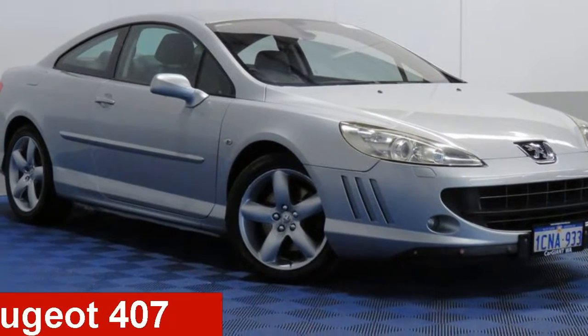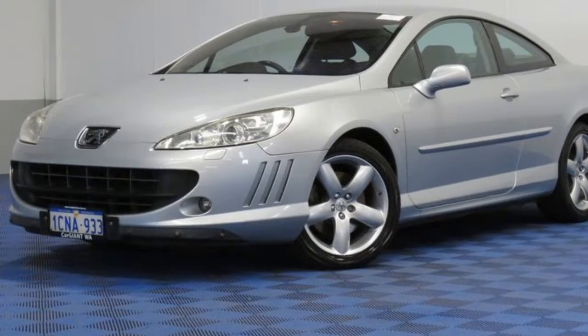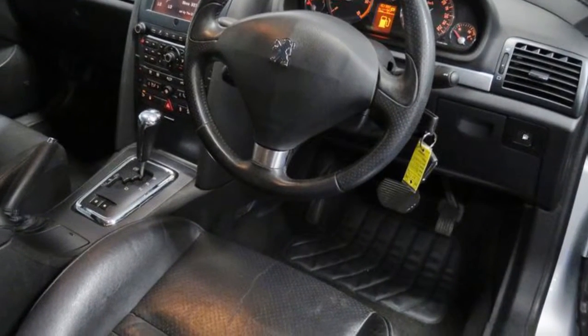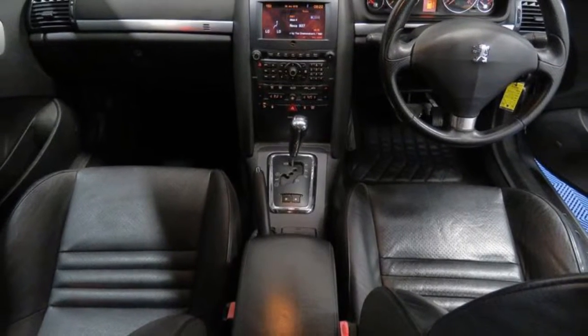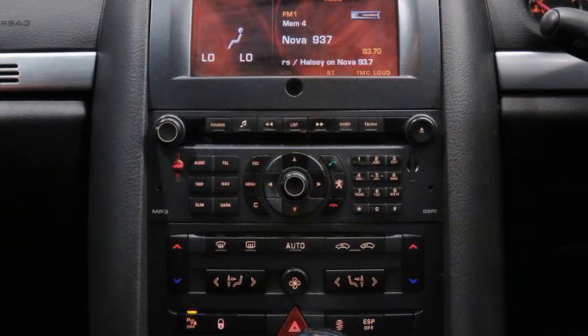Take a look at this 2007 Peugeot 407. This 407 has a reliable 2.7 litre engine. The attractive silver exterior is complemented by its stylish interior. This vehicle has all the features you could dream of.